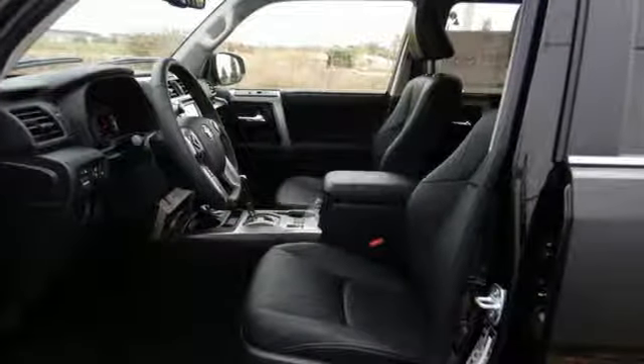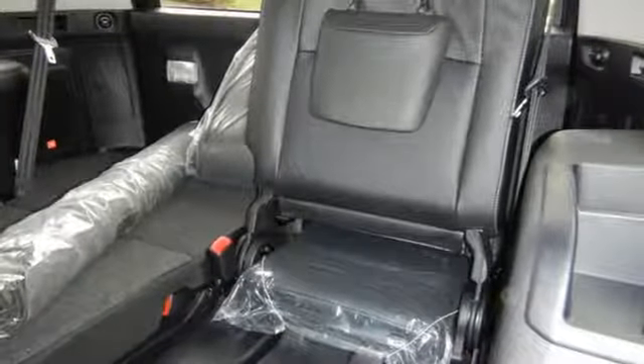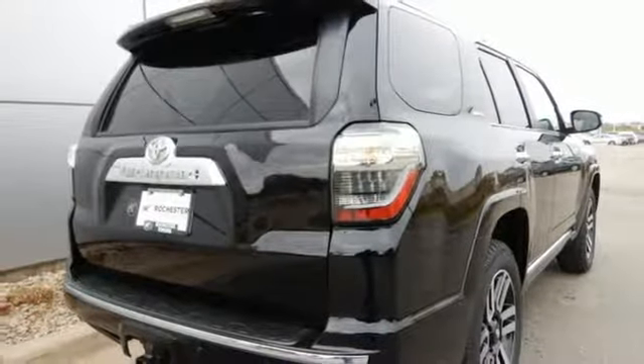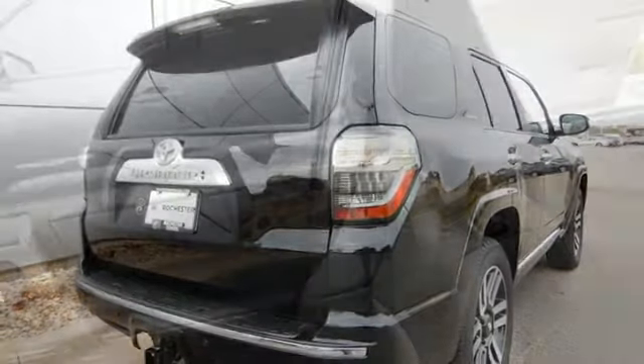Inside, add a little to your adventure with Entune Audio with touchscreen display, an auxiliary audio input, a USB port, and Bluetooth. Go anywhere with the support of skid plates, a backup camera, and the powerful 4.0L V6 engine with 270 horsepower and 278 pound-feet of torque.